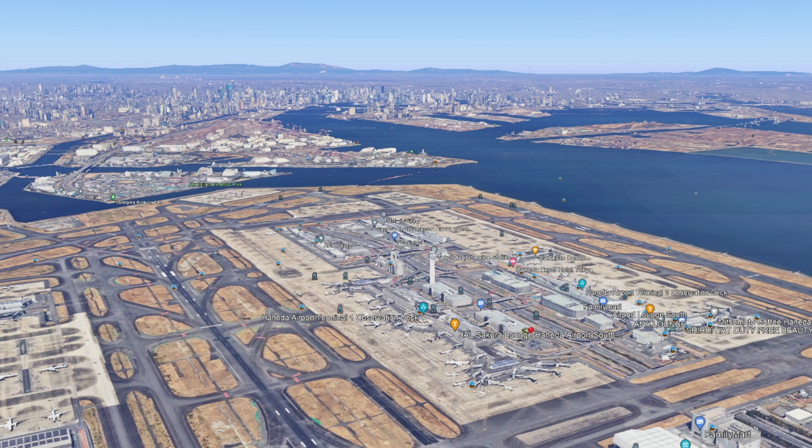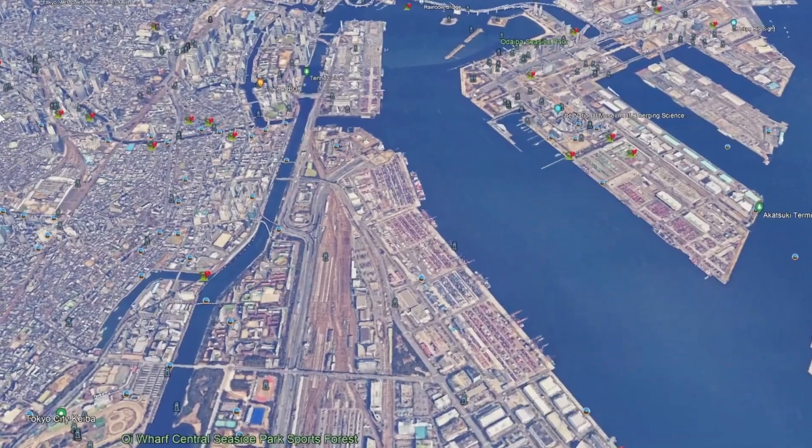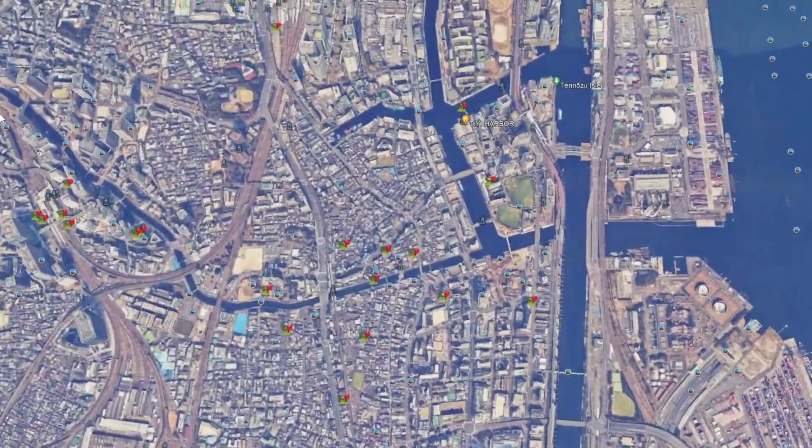Now if you're coming from Haneda it's even better. It takes about 15 minutes by train and you can basically get off your flight and hop into the shower — figuratively speaking, but really it's close enough. So again, here we are at Haneda Airport. Let's fly on over to Shinagawa station, which as you can see is not very far at all — it's literally just outside the area where the airport is located.